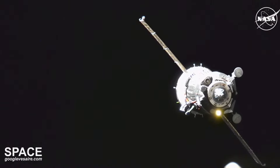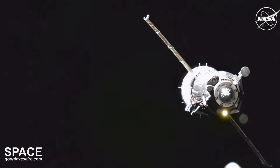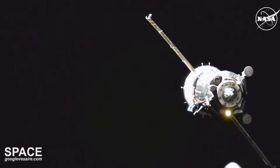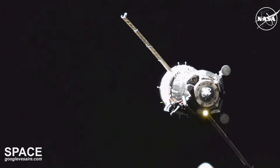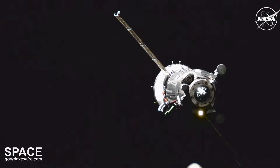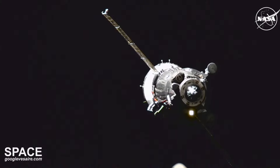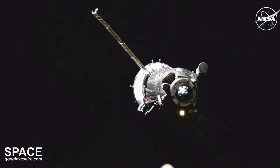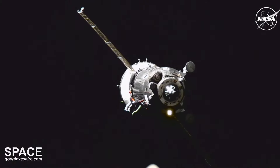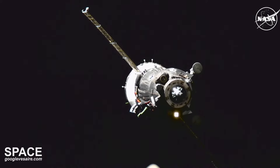The Soyuz MS-26 spacecraft and the International Space Station are currently flying east of Casablanca as the Soyuz closes in on its final approach. Following initial contact and capture, there will be a period of just a couple of minutes to allow the relative motion between Soyuz and the International Space Station to dampen out on the docking interface between the two.